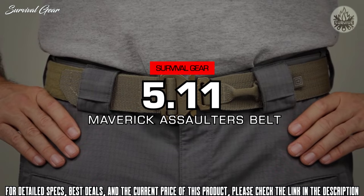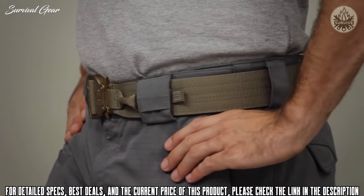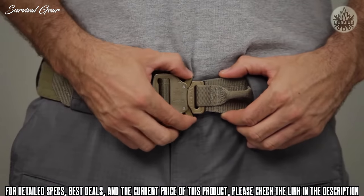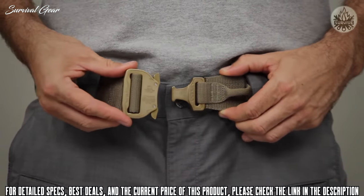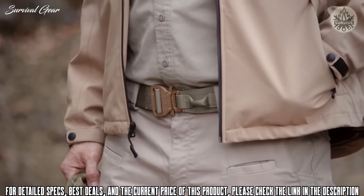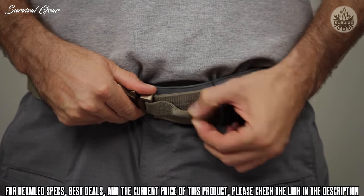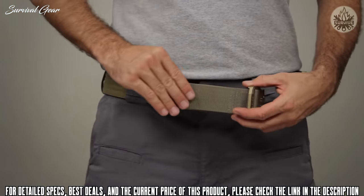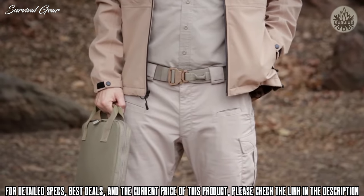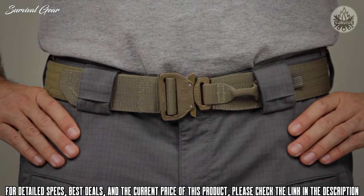The Maverick Assaulters belt from 5.11 is comfortable, ergonomic, and designed for a one-time fit-and-forget convenience. This belt features a patented Austri-Alpine buckle assembly that gives you quick attach-and-detach capability while remaining stable and secure when worn. An integrated web loop at the front provides added customizability. As a fast-and-convenient one-and-three-quarter-inch wide rigger's belt, the Maverick Assaulters is designed to be rugged and durable. This is the 5.11 Maverick Assaulters belt.